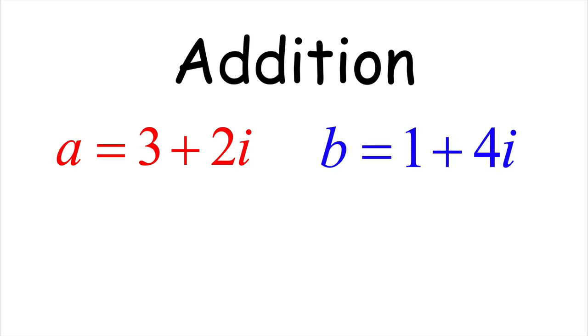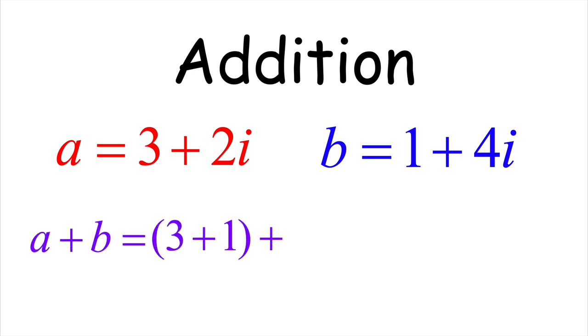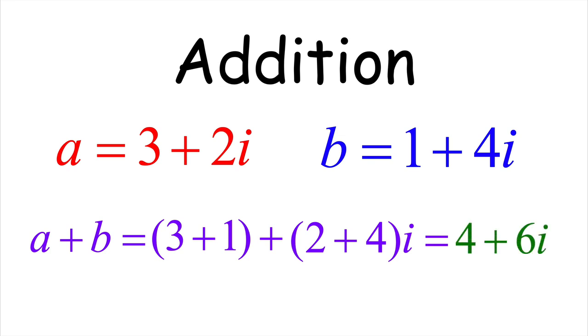To prove what we want about quadrilaterals, we need to understand how complex arithmetic is done and how it is geometrically interpreted. Let a = 3 + 2i and b = 1 + 4i. To add these two complex numbers, treat them as polynomials in i and add like terms. The real part of a + b is 3 + 1, and the imaginary part is 2 + 4. The final answer is 4 + 6i.